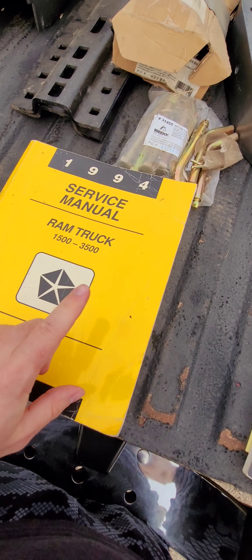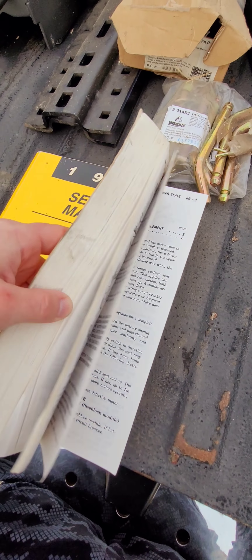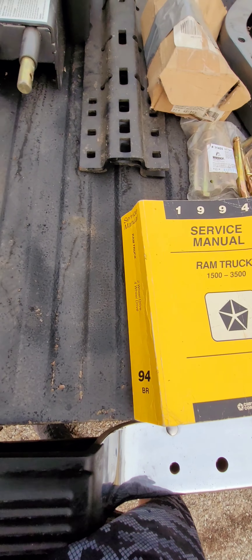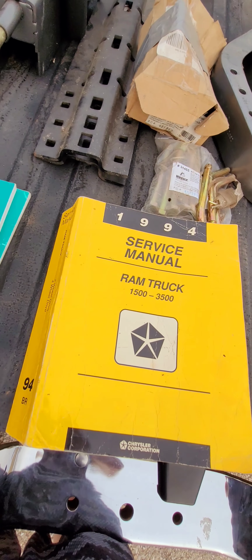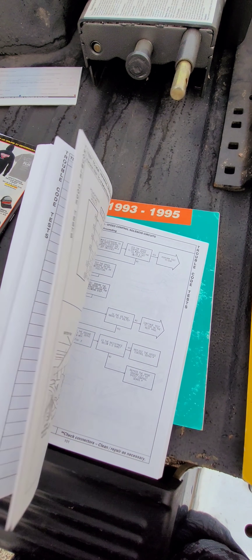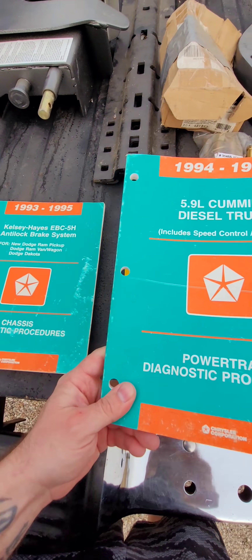I'm also going to give the Chrysler service manual for this truck — the '94 service manual. It's about 2,000 pages; this is what the dealerships use when they repair vehicles. That's probably worth $150 or $200 right there. I also have the Cummins repair book that's going to come with it — it has all the diagnostic procedures. This is stuff the dealerships would have been using back then.